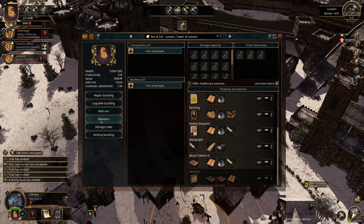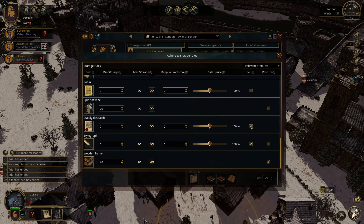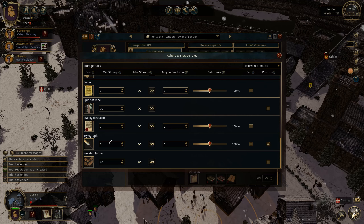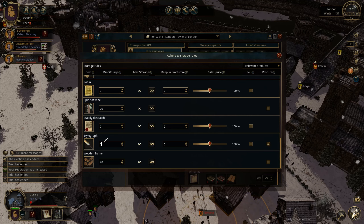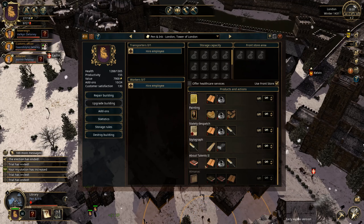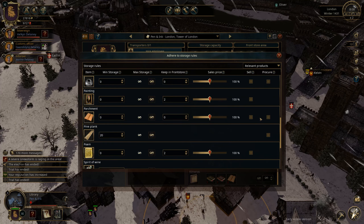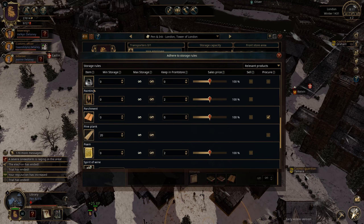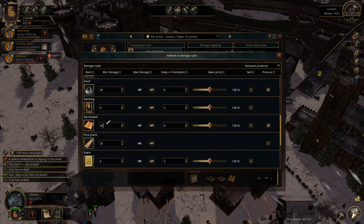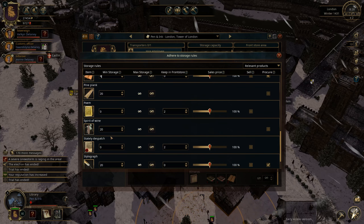The stylograph is what we need — procure with a minimum storage of 20. The wooden frame? No, it was paint and parchment. There's the parchment — let's procure. And there's the paint — let's say a minimum of 20, same with the parchment. So that's that, and then we can sell.